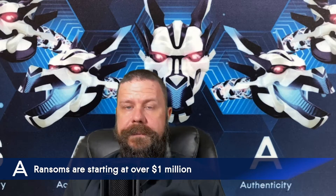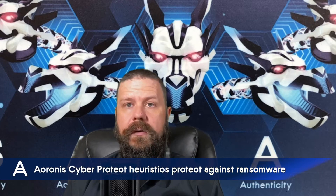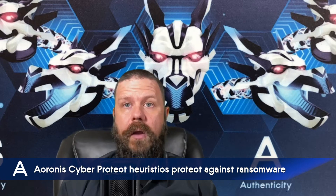Acronis Cyber Protect, with its ransomware protection, uses advanced heuristics to protect against WastedLocker and other known and unknown ransomware families. By using this, you can keep your network safe and secure.